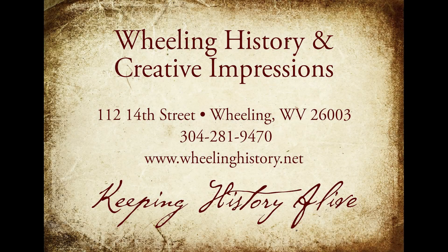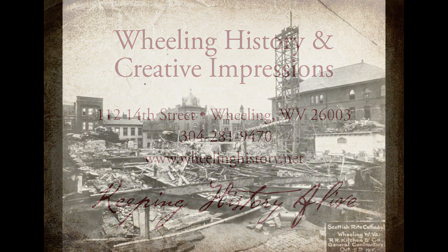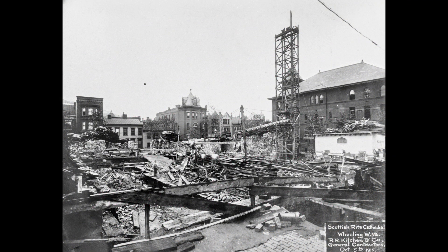Here's a new story dissecting Wheeling from Creative Impressions and Wheeling History. Here are a few pictures showing the Scottish Rite Cathedral on 14th Street. This first one is the beginning of the construction — I think this was in 1915.